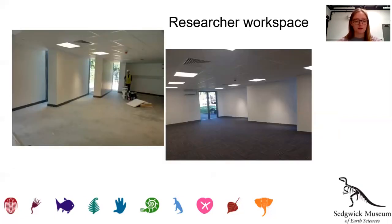First up, we have the researcher workspace. This is a large space that will eventually be furnished to accommodate visitors to the collection. With three slanted windows letting in natural but indirect light and an air conditioning system to allow us to control the environment in the space, it will be an ideal location for visiting researchers to peruse the archives, for example.